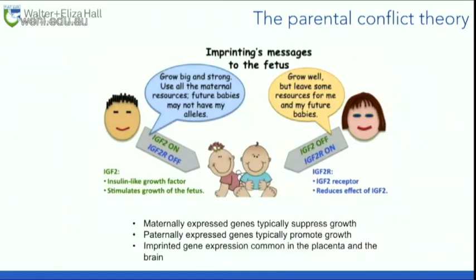Why do we have imprinted genes? We don't know exactly, but we explain it by the parental conflict theory. Paternally expressed genes are growth-promoting and maternally expressed genes are growth-limiting. Imprinted genes are essentially a message from the father to tell the babies to grow big and strong and use all maternal resources available — the best reproductive strategy for a male. Whereas the message from the mother is to grow well, but leave some resources for her and her future babies. That's the parental conflict.